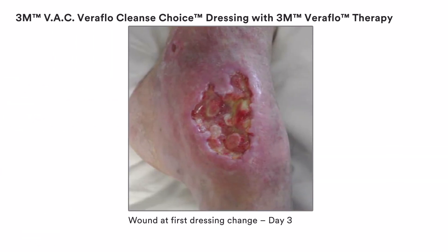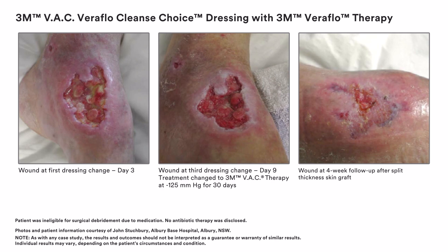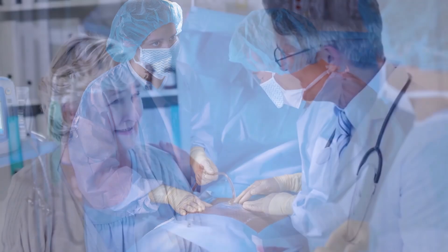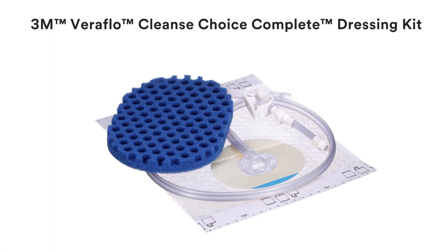Put 3M Veriflow Cleanse Choice Complete Dressing to work for you and put this unique mechanism of action to work in your practice. The 3M Veriflow Cleanse Choice Complete Dressing Kit is designed to disrupt, soften, solubilize, and remove thick exudate, slough, and non-viable tissue — making it an ideal option for clinicians when there is a need for immediate wound cleansing or when surgical debridement must be delayed or is not possible.